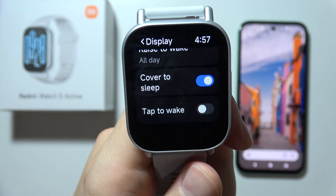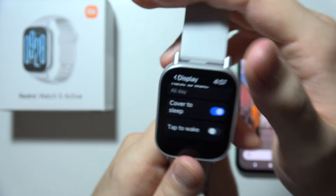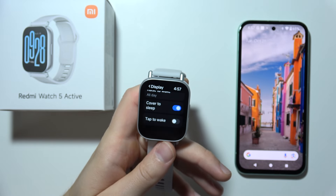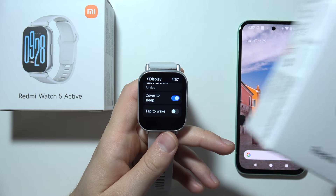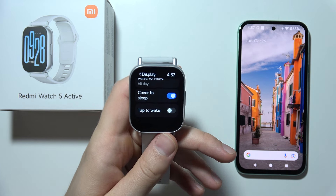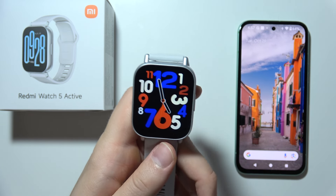Unfortunately, always on display is not supported here. If you want to get always on display, you will have to purchase Redmi Watch 5 Lite — there we can find a mode display and always on display. That will be all, and thanks for watching.